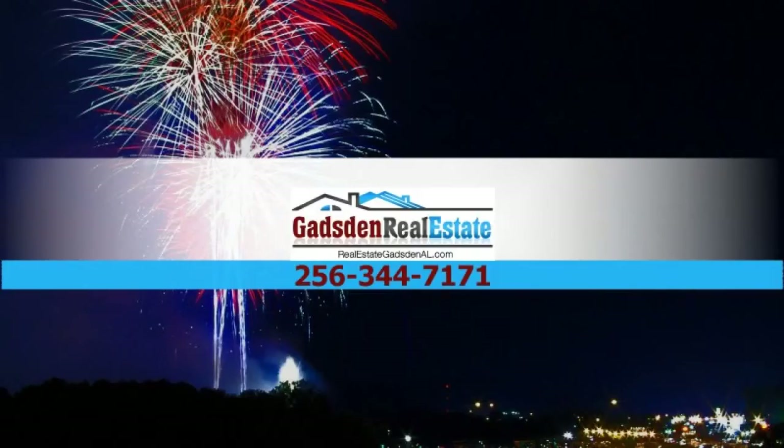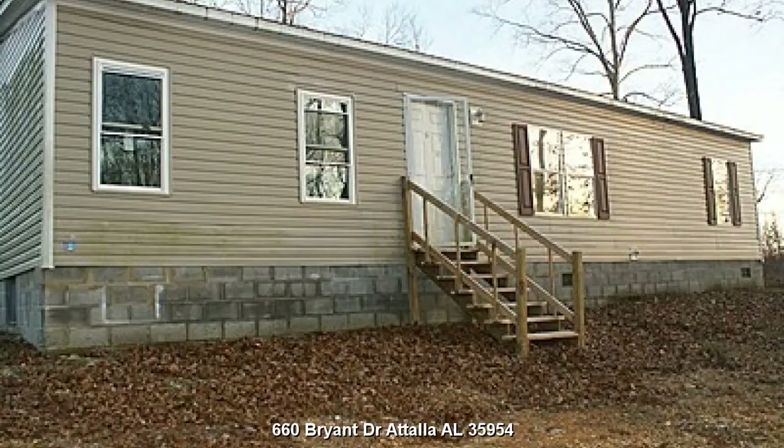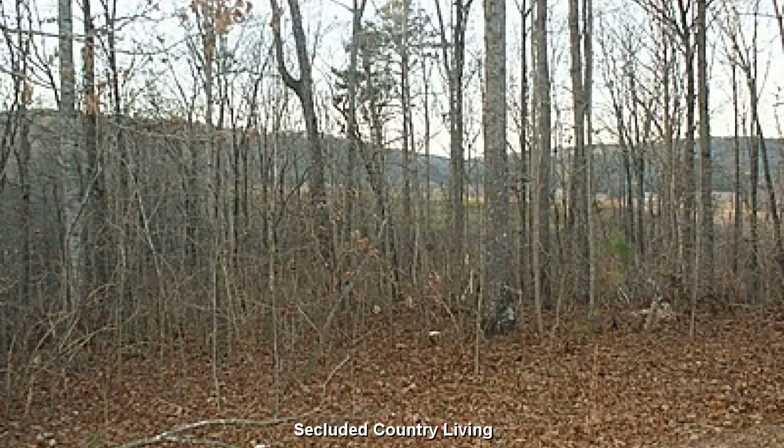For all of your real estate needs, contact Gadsden Real Estate. Four bedroom, three bath home located at 660 Bryant Drive, Tallah, Alabama 35954. Secluded country living on your own private 4-acre retreat.